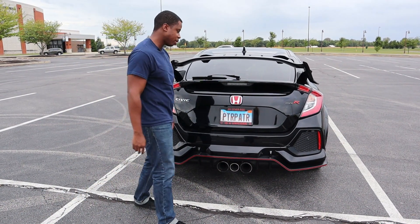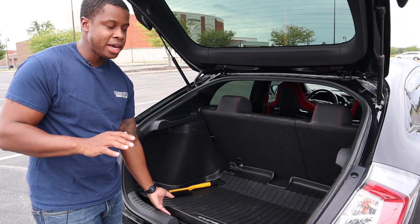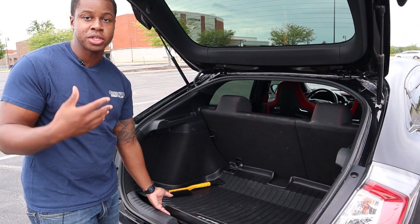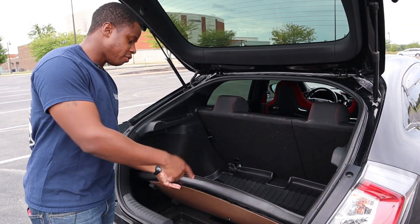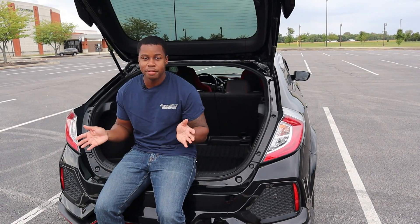As for the back of the Type R, it looks good. Red Honda badge, red accents all over the car and inside the car, which we'll get to in a little bit. I love that it's got the third wiper blade — that's always a cool handy thing. And then we'll pop this little hatchback and take a look inside.